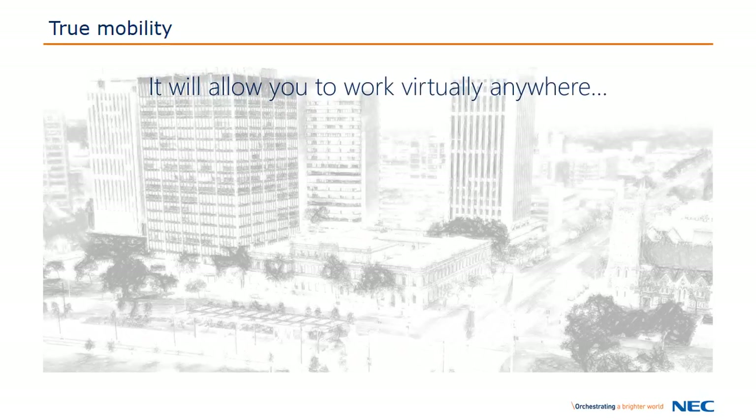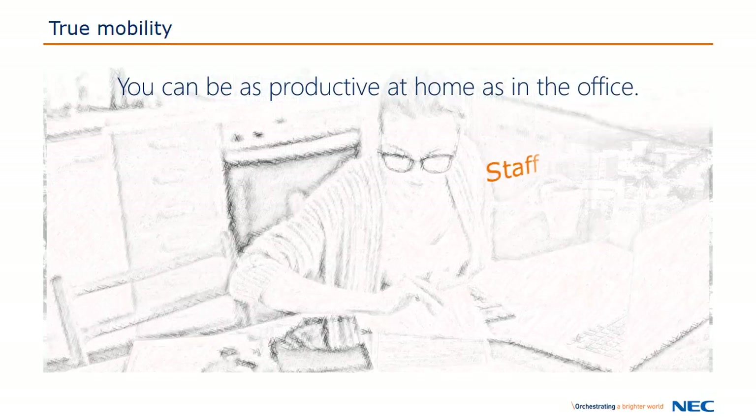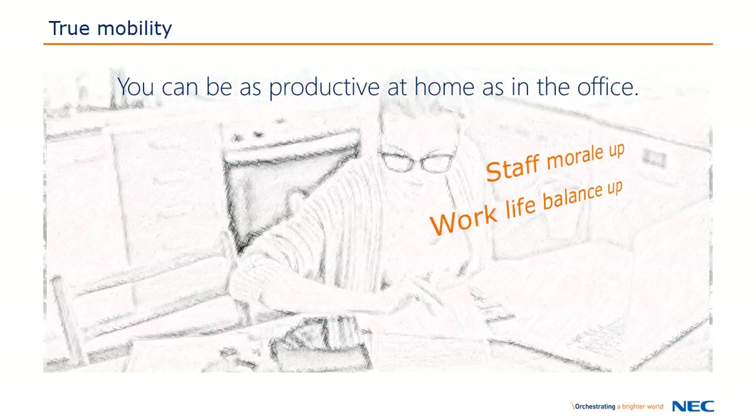It allows you to work from virtually anywhere — while in your office, while visiting a customer, while in a branch office, or even at home. When working from home, you'll be as productive as if you were at work, tipping the work-life balance into your favor.